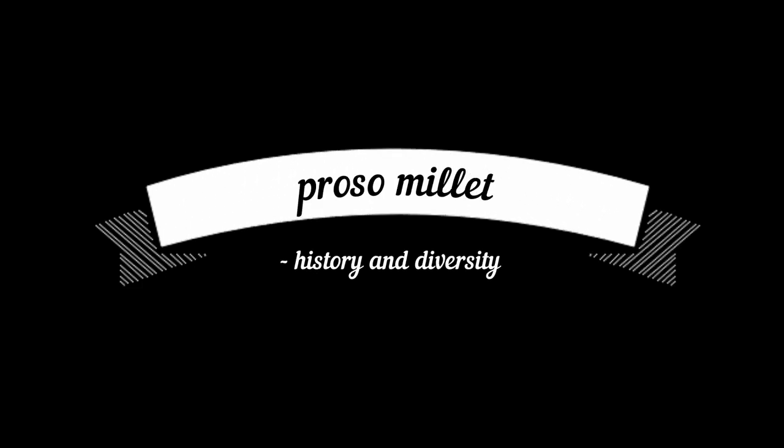In this video, we are going to talk about the history and diversity of proso millet.